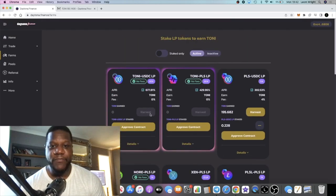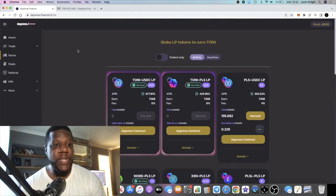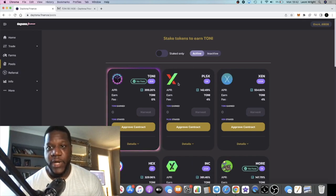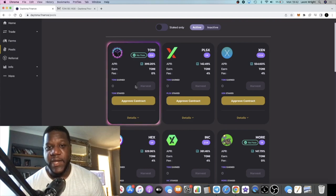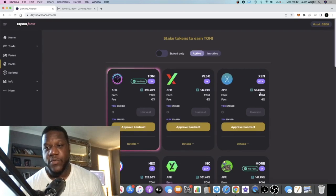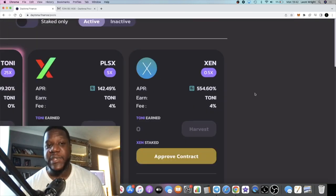What I do is just harvest my rewards, sell those, and then jump into the pools. Or you can pair it up and just keep that money loop going — just keep jumping into the pools.